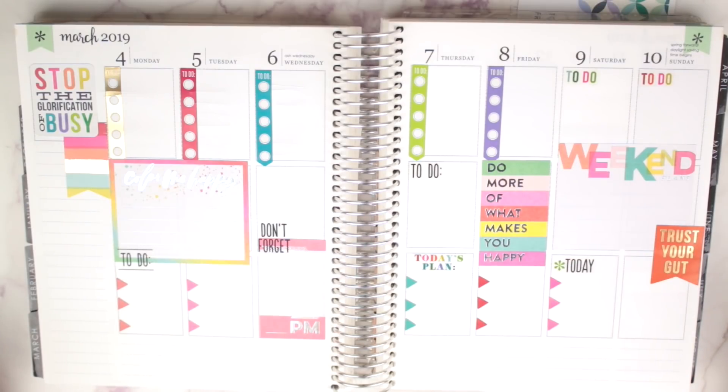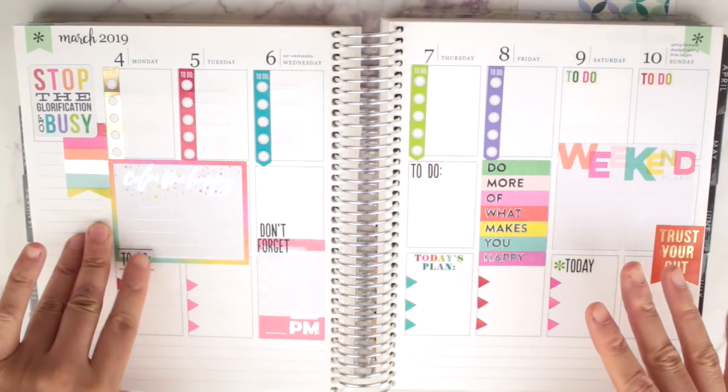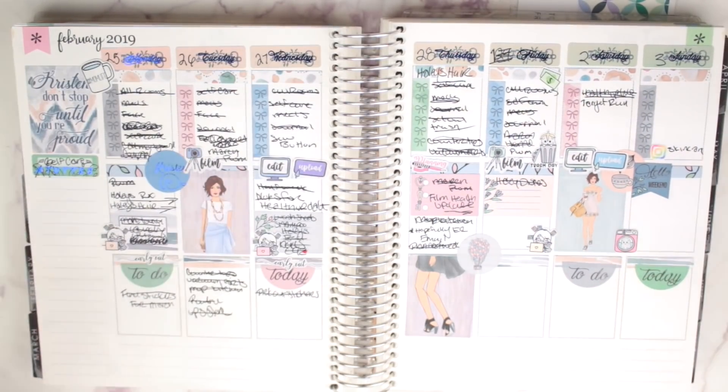Hello everyone, thank you for tuning into my channel. We are going to be planning March 4th through the 10th. Before I get into this spread, let me show you last week. I'm going to start doing that because I know I take pictures on Instagram like the week or whatever — how it went. I think it's important to see how my week went after I film a plan with me.